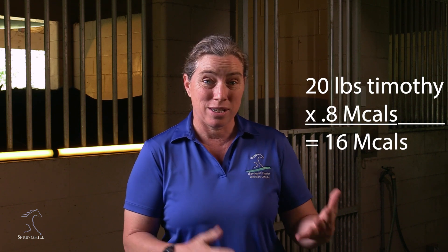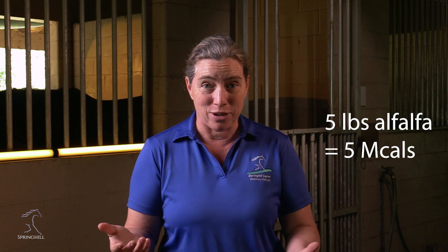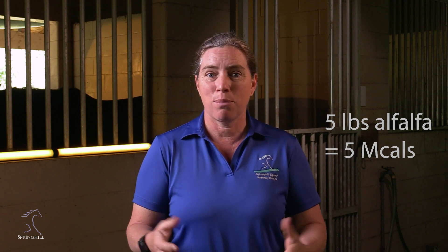If we're looking at Timothy or orchard grass, we're only going down to 0.7 to 0.8 megacalories per pound. The difference in the components makes a difference, but for here we're just looking at straight calories. This is why it's really important to take those forages, weigh them, and really manage how much hay your horse is getting. The difference between feeding fifteen pounds versus twenty pounds of alfalfa is a whole lot of calories.